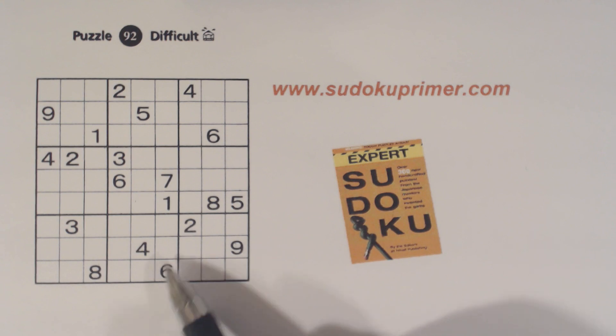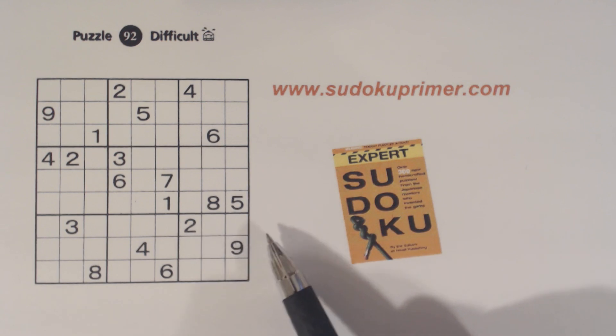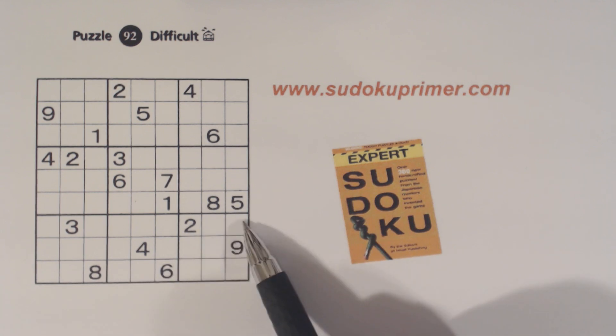Box eight has two-three twins — there's a two and a three there and a two and a three there. And box nine has six-eight twins: six and eight, six and eight. So six-eight twins here.